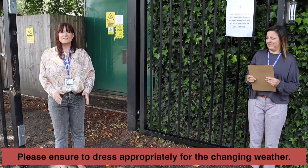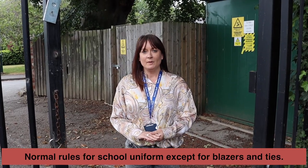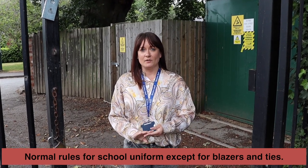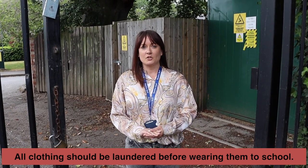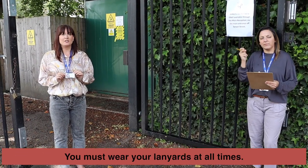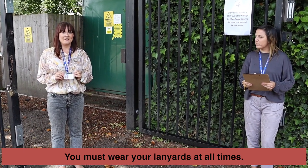Make sure you're dressed appropriately for the weather. In terms of uniform, you don't have to wear full school uniform — you don't have to wear a blazer or a tie — but the rest of the rules are exactly the same. If you're in Post 16 the same dress code applies. Please make sure that your clothes are fully laundered before you come onto the school site. You must have your lanyard on you at all times, as this is one of the ways we verify your identity.